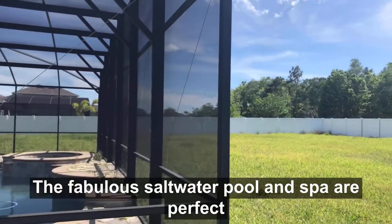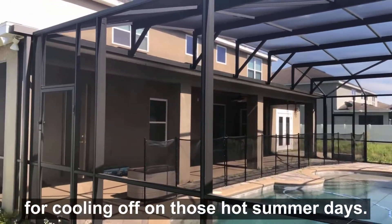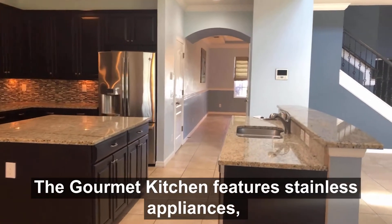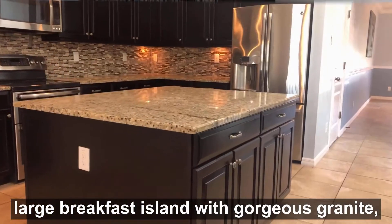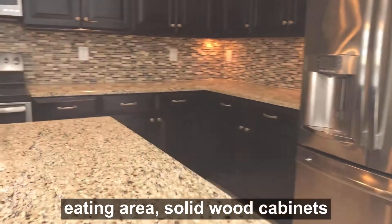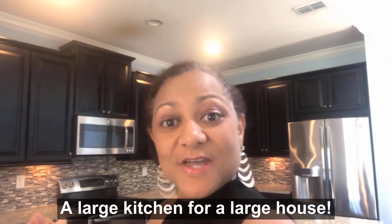The fabulous saltwater pool and spa are perfect for cooling off on those hot summer days. The gourmet kitchen features stainless appliances, a large breakfast island with gorgeous granite, a heating area, solid wood cabinets, and tons of storage space. A large kitchen for a large house.